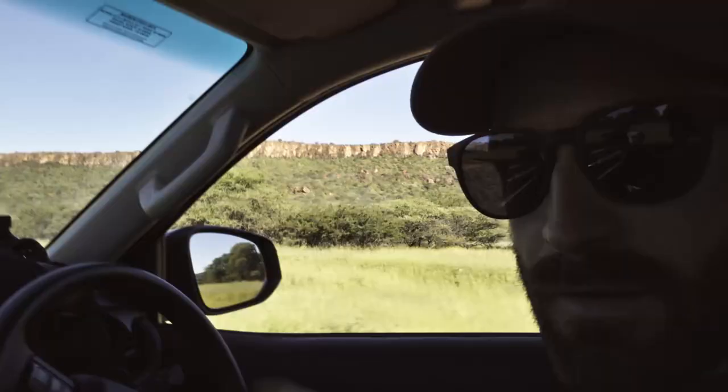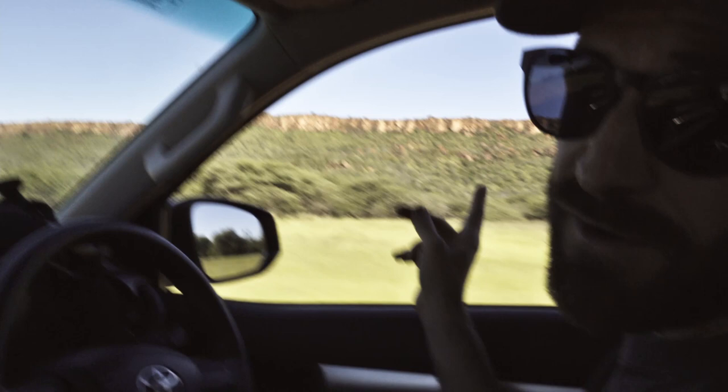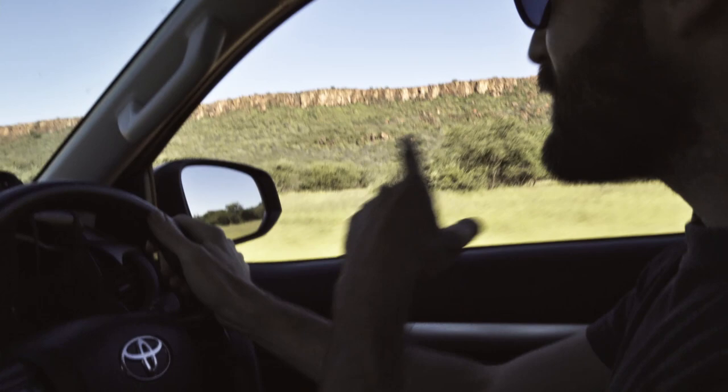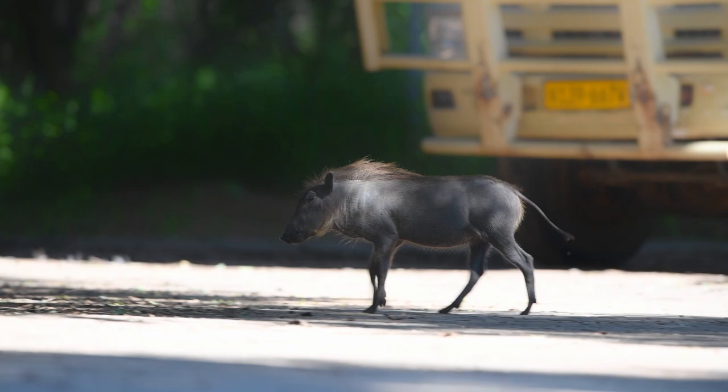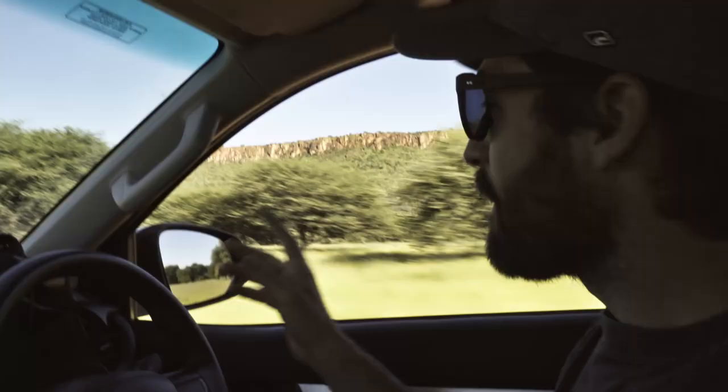This here is the Waterberg Plateau, home of the unique rockrunner, which I would like to see. I got up very early before sunrise to make it here in the morning light. But unfortunately, the information and closed gates failed me a little bit, so now the morning is gone. But now I'd like to get up there, which will probably happen in the heat of the day.